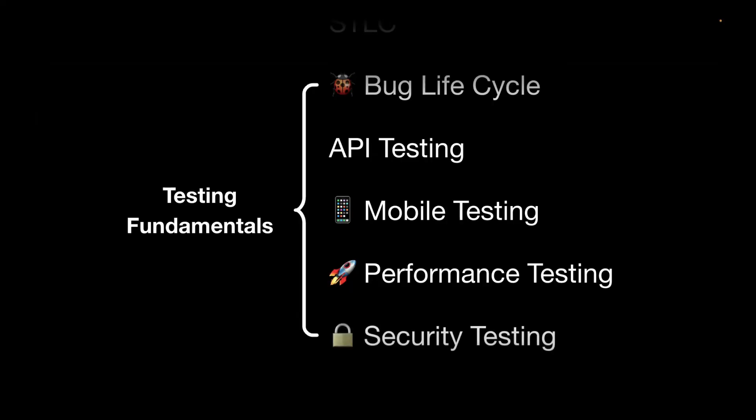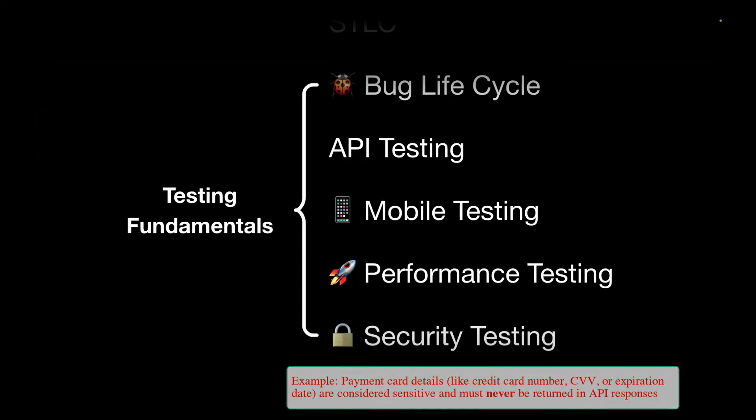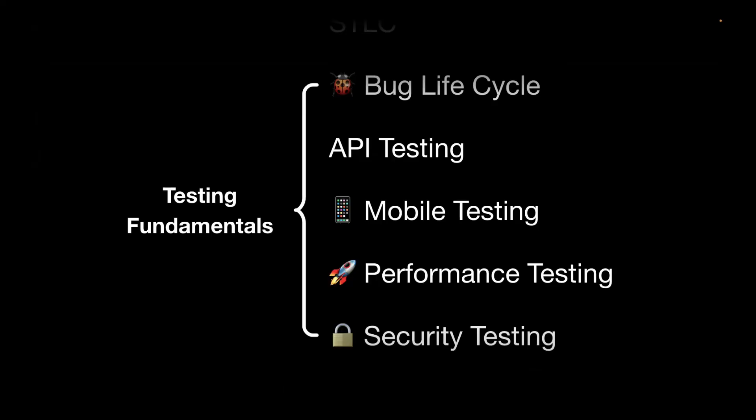Next is security testing, which is very important for any organization. For example, for any payment-related API, all the card details should not be visible in the response body — they should be masked properly so that the end user cannot see card details. These are things we really need to understand as a QA. These are some important core skills which as a QA you should have.